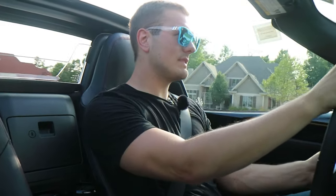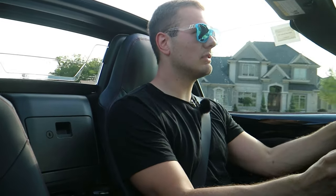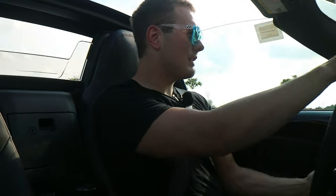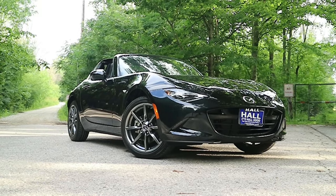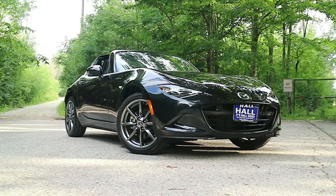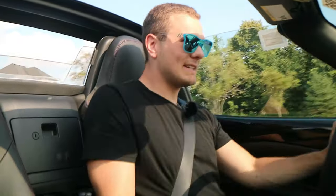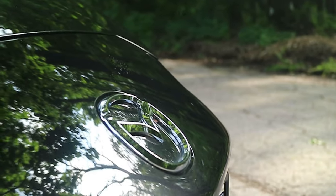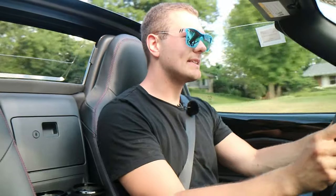One of the reasons this Miata is able to keep pace with cars near double and triple and quadruple its price point is because of something called smiles per gallon — meaning fun behind the wheel. The best thing about this car is you feel like you personally are achieving something because you're able to wring it out and drive it at 10 tenths. It's a very rewarding feeling because you're getting the most out of the car. You feel like you're progressing and getting better as a driver.